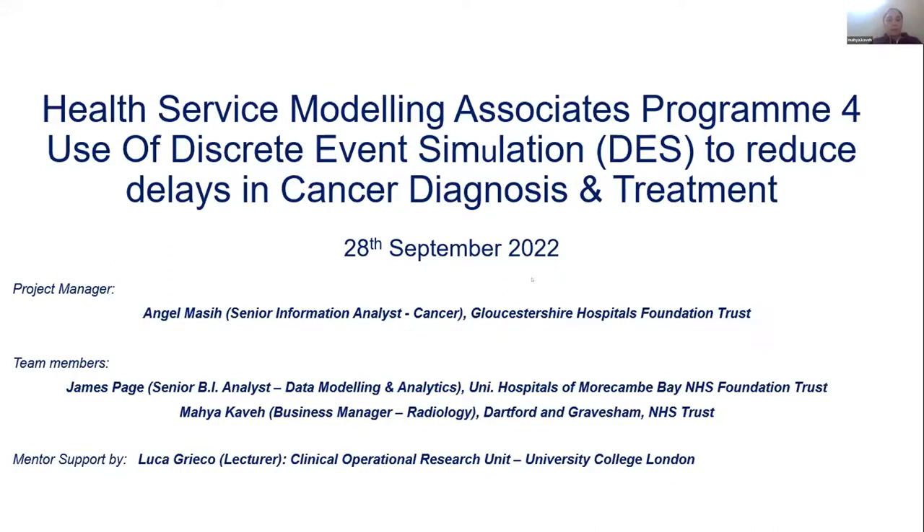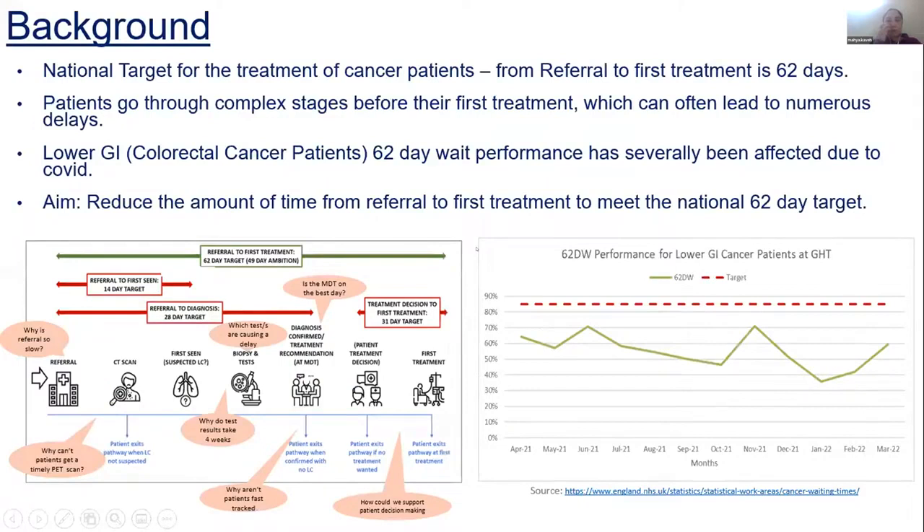We are planning to look into the model for understanding what's happening with the cancer patients pathway. As you may be aware, all hospitals are dealing with different backlogs for cancer waits. Based on the national target for the treatment of cancer patients, when patients are referred to the hospital for treatment, they need to receive their first treatment within 62 days, and 80% of them need to be treated within this window. Our aim for this project is to reduce the time from referral to first treatment to meet the national 62-day target by identifying the key bottlenecks in the pathway.